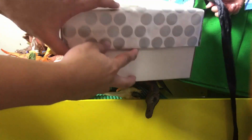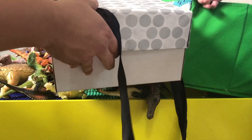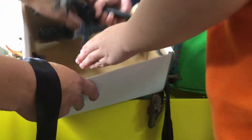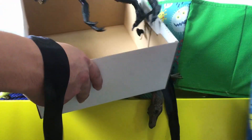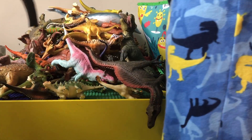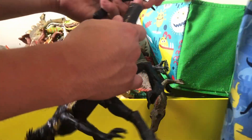Now it's time to open the mystery box! Let's see what it is. Let them see it, Ty. Let's see... oh! It's the Indoraptor! It's the Indoraptor from Jurassic World Fallen Kingdom, and it has a removable tail.